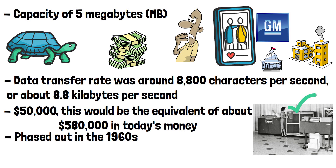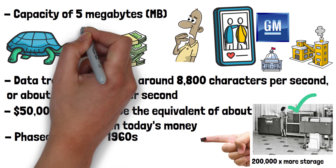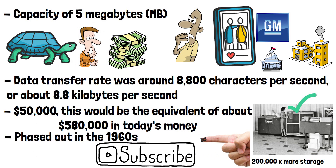It's incredible today to look back at how fast storage solutions have evolved when you consider that a 1TB microSD card can fit on the tip of your finger and can store 200,000 times more data than the first hard drive. What was the first storage device you bought and how much storage could it hold? Let me know in the comments, and please do subscribe if you've enjoyed this video. Thanks for watching.